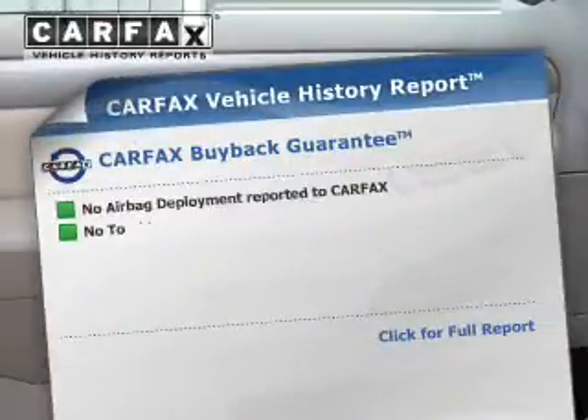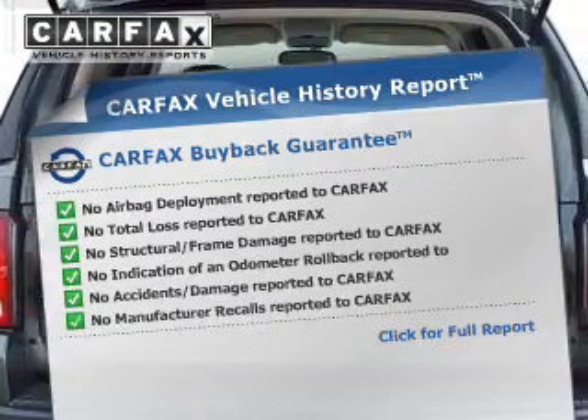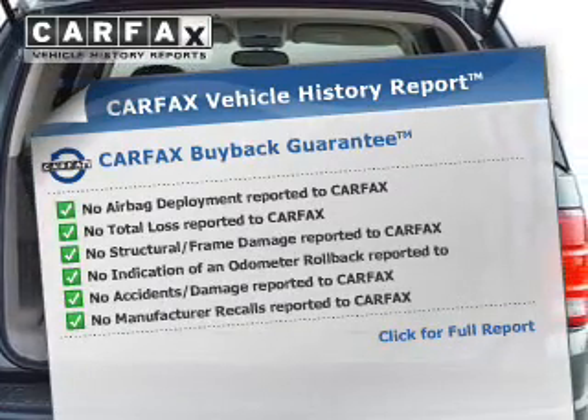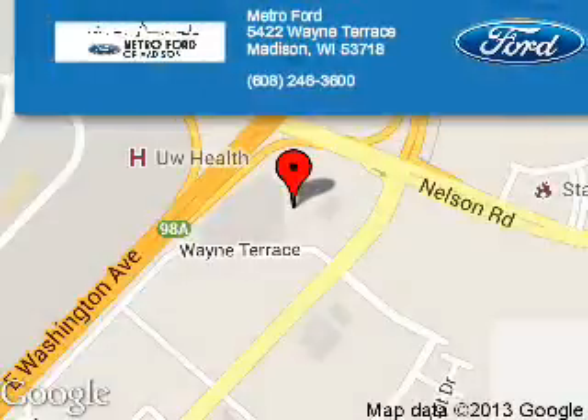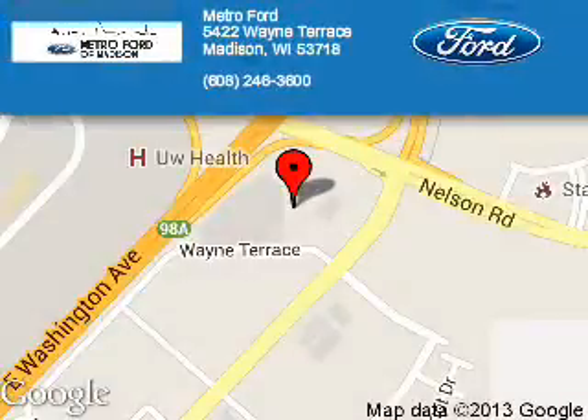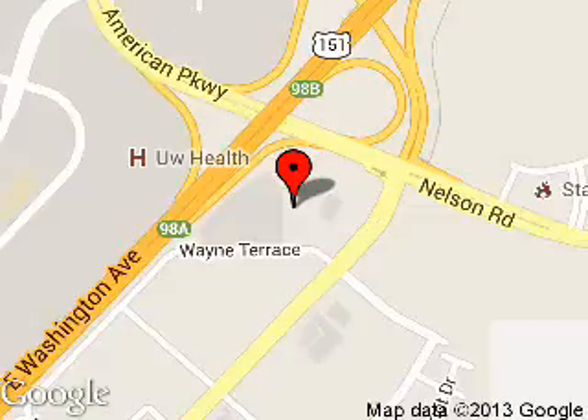Rest easy knowing this vehicle comes with a Carfax Vehicle History Report from Carfax, the most trusted provider of vehicle history information. Let us put you in the driver's seat today. Call or click to contact us. Metro 4 is dedicated to doing everything possible to ensure that the experience you have selecting your next vehicle is a pleasant one.